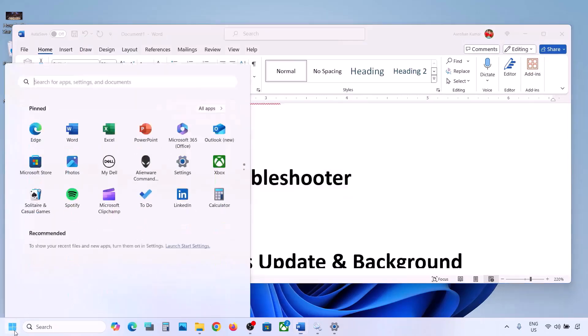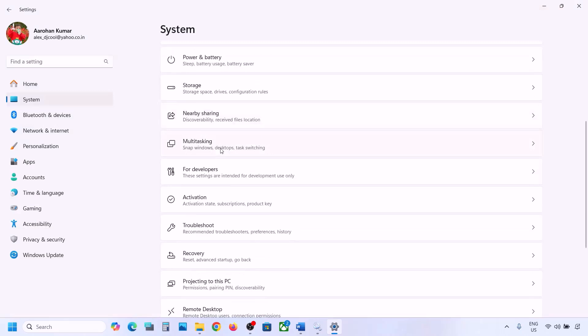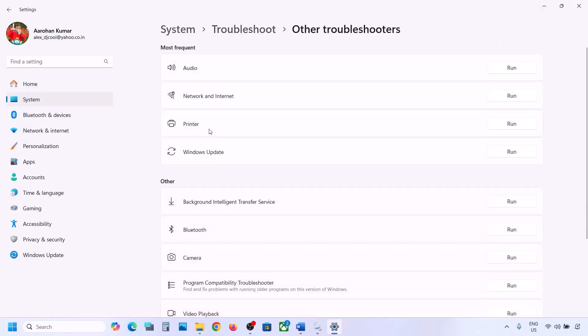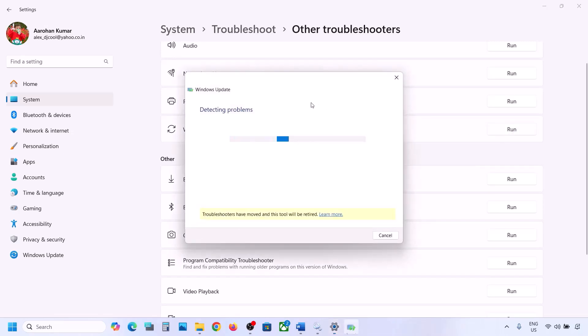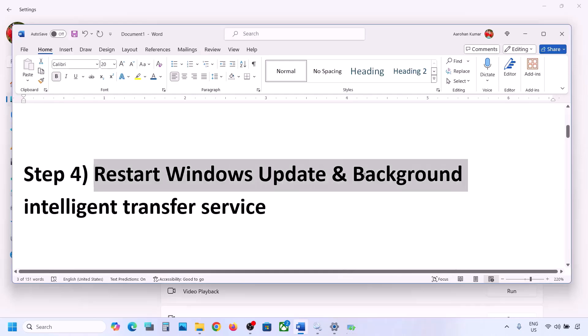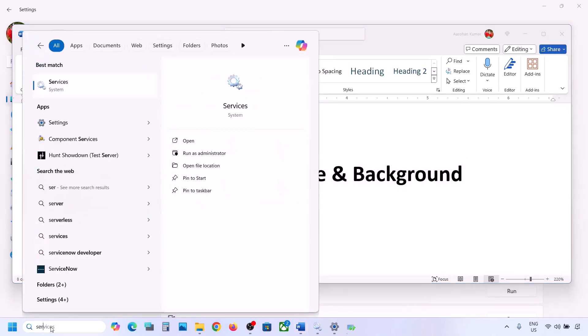If it's still not working, the next step is to run the Update Troubleshooter. Open Windows Settings, go to System, then go to Troubleshoot. Click on Other Troubleshooters, and here you can see Windows Update — click on Run and let the troubleshoot complete. Once done, restart your computer, then update your Windows 11 and check.